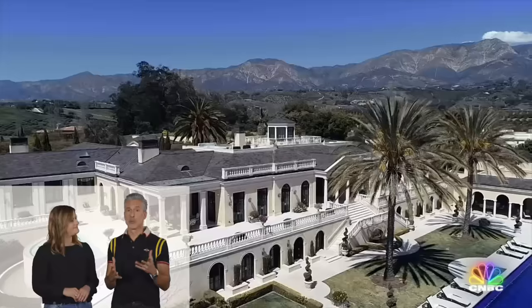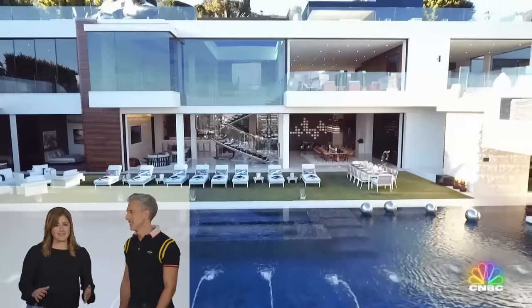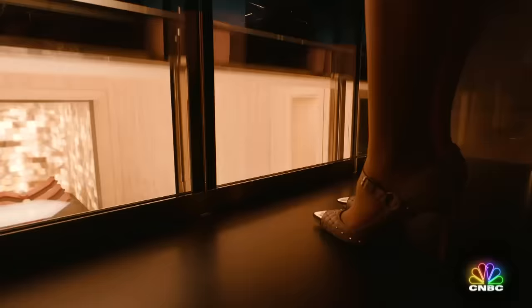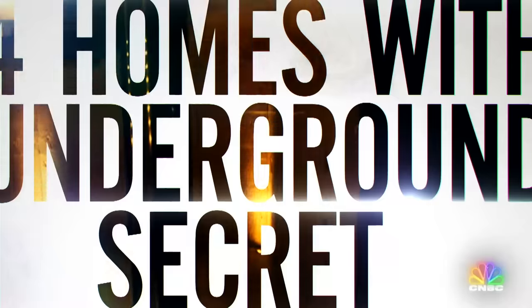I'm Jessie Joseph and I'm Ray Parisi. We travel the world for CNBC producing stories about super-duper luxury real estate. And some of the best homes we've ever visited have secret worlds hidden below ground. We're talking about subterranean tennis courts, insane spas, and underground pools. Here are four homes with underground secrets, starting with number four.